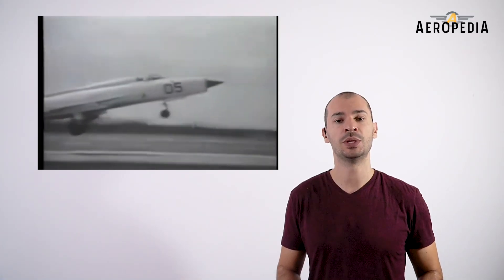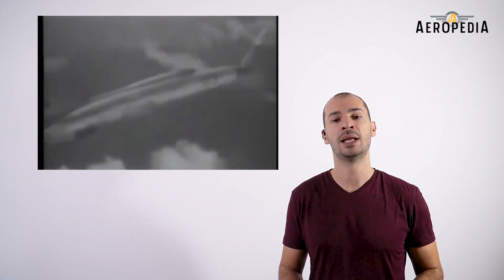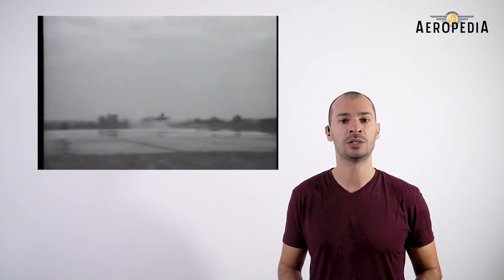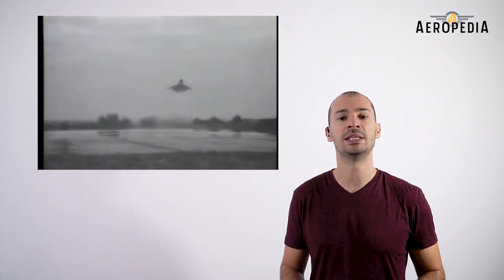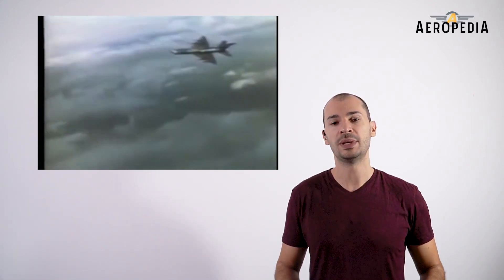The MiG-21 was placed in active service by the variable-geometry fighter MiG-23 in the air superiority role, and by the MiG-27 for ground target attacks. However, it wasn't fully retired until the MiG-29 entered active service.